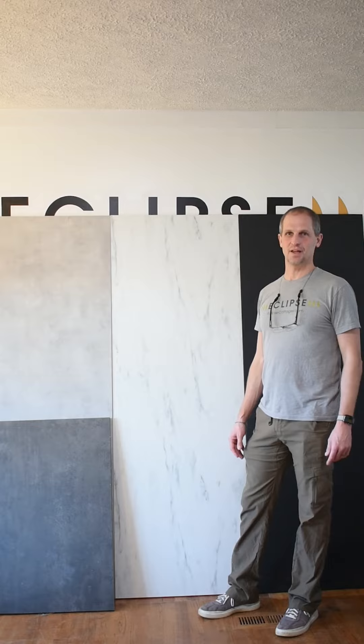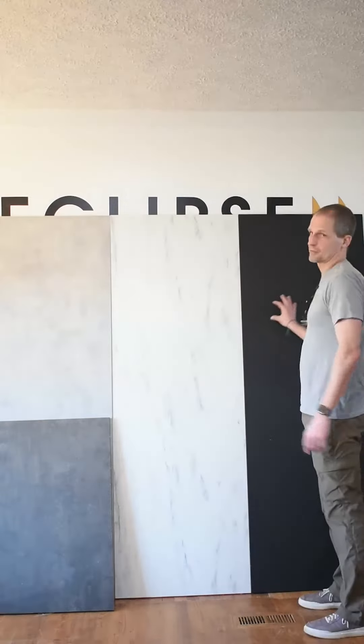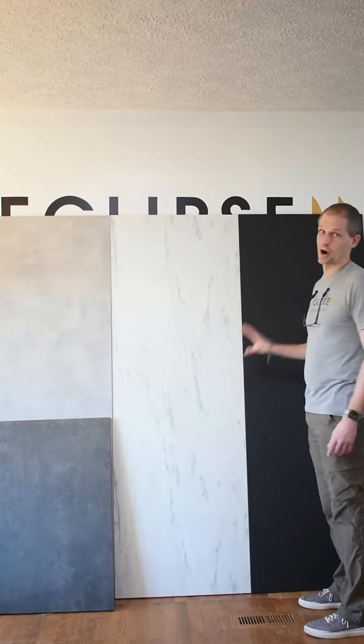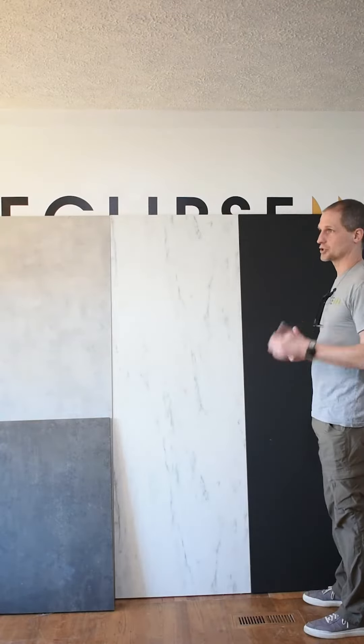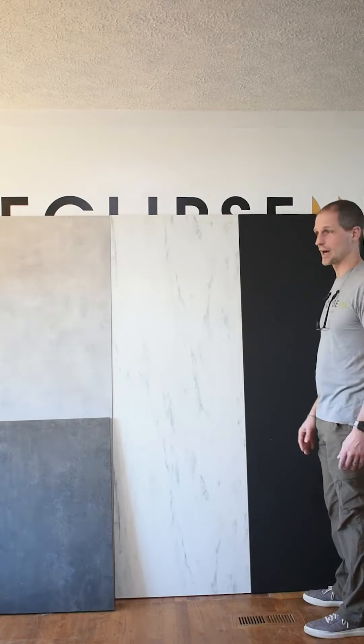Welcome to Eclipse Cottages. My name is Justin Draplin and today I'm going to show you our countertop options for all of our Eclipse Cottages. Now these are a premium Formica, so these look like stone but they are not. We have four options to choose from and these all go with our premium luxury modern farmhouse style for all of our cottages.